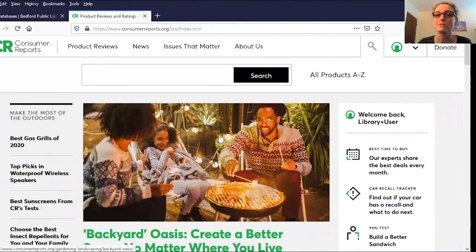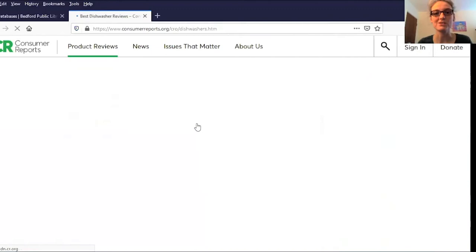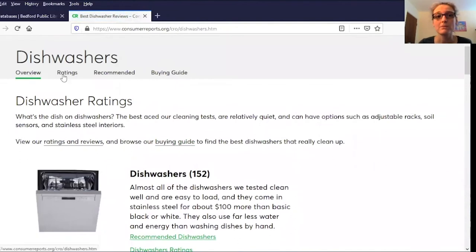If you want to search for reviews and ratings on a specific type of product, you can search for that right up here in the top bar. We'll do a quick search for dishwashers, and that will bring you to a landing page where you can read the overview, ratings, recommended purchases, and of course the Consumer Reports buying guide.